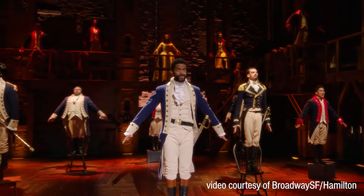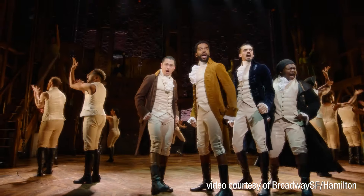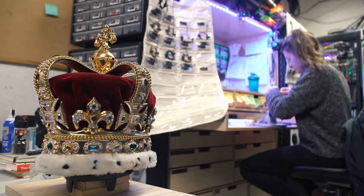Adam Savage here from Tested, standing in the Orpheum Theater in San Francisco, where Hamilton is enjoying a nice long run. I've done a video here about Kevin McCoy and his sound mixing, but today I'm covering another aspect of sound: the customization of sound equipment to each actor. All of that customization falls under the purview of Adriana Brannan. We're going to go down into her workshop in the basement to see just how she customizes each microphone to each actor and each performance.